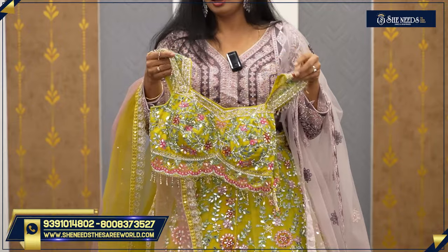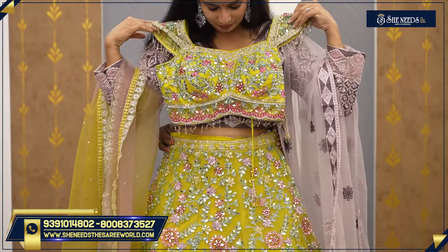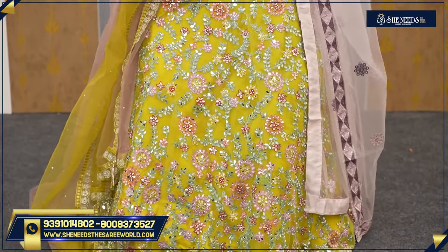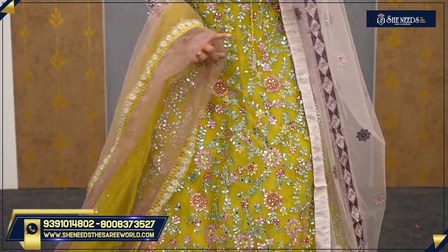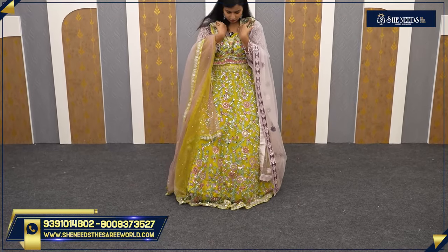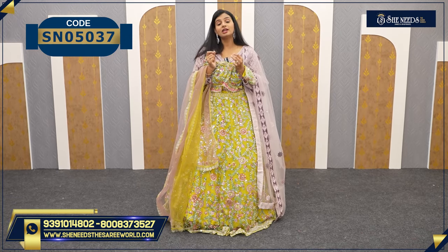This is a very stylish lehenga — you cannot expect something very closed and traditional. It suits youngsters and brides. The lehenga portion has full mirror work with red embroidery and it is very heavy but fast moving. The bottom has a good design, good cut work, and net fabric. The price is 7,350.